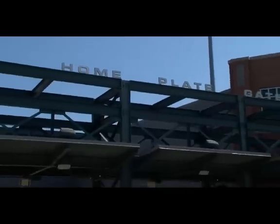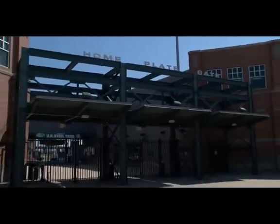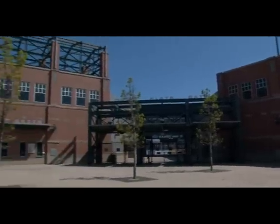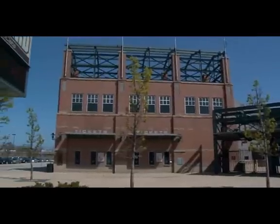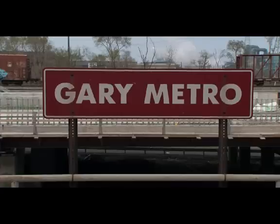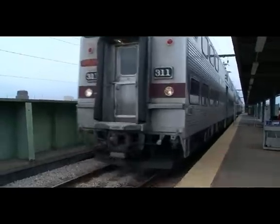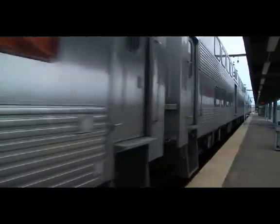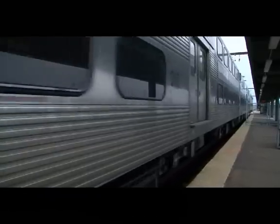I found the stadium easy to get to, just off the Indiana Toll Road in downtown Gary and only a 25-mile drive from the city of Chicago. What makes this stadium even more convenient for fans is that the South Shore Rail Line, which runs from Chicago to South Bend, drops you off only a block away from the stadium.